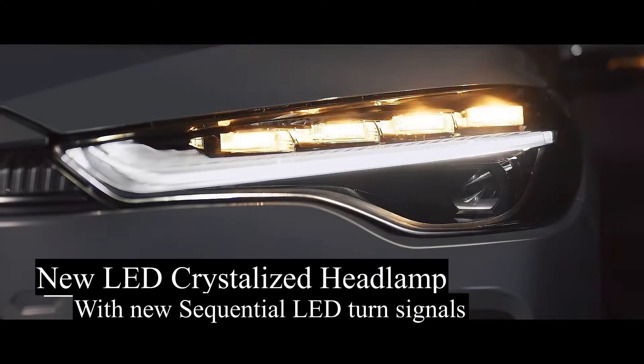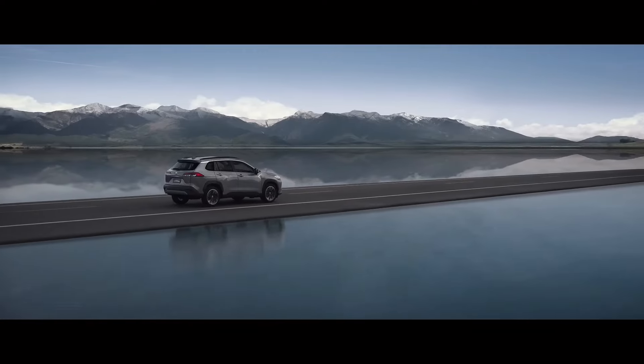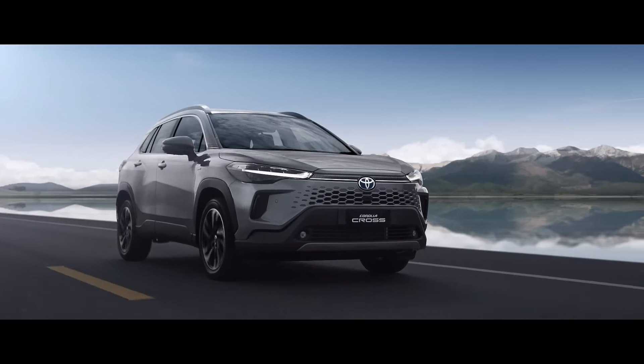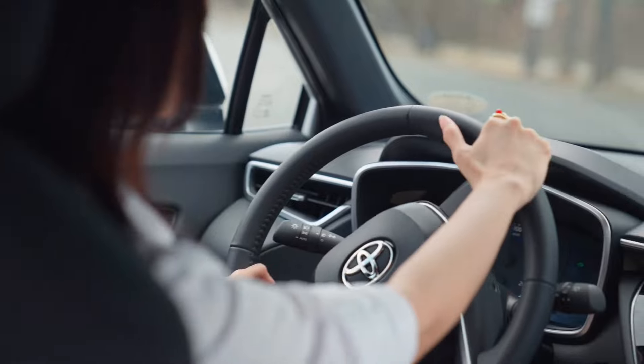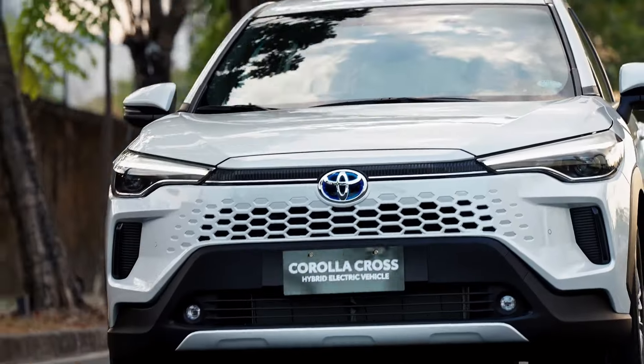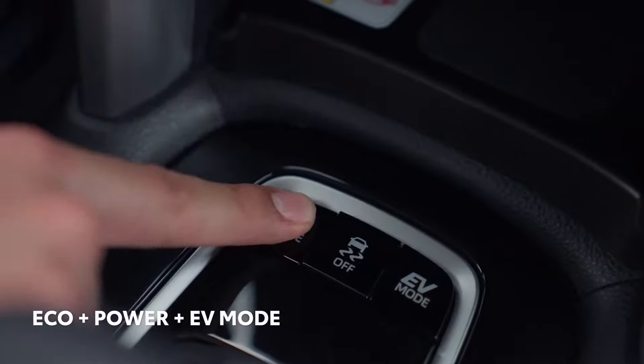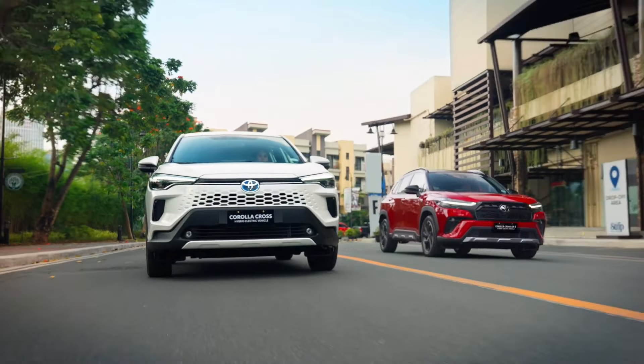For 2024, Corolla Cross returns with seven grades, including the new Nightshade trim. Together with forward-thinking design, a smooth driving experience courtesy of two great powertrain options, and available all-wheel drive on all grades, Corolla Cross ups the ante by adding even more to an already compelling vehicle.